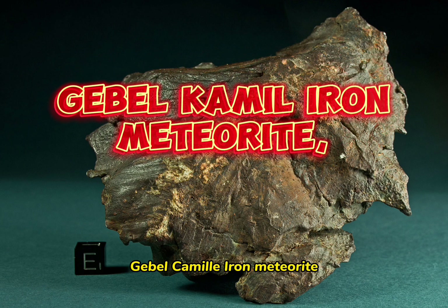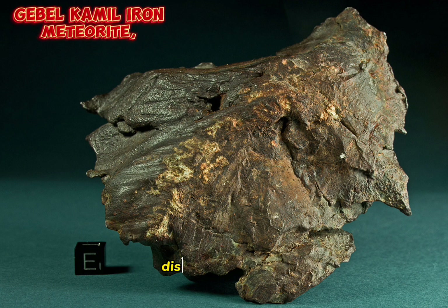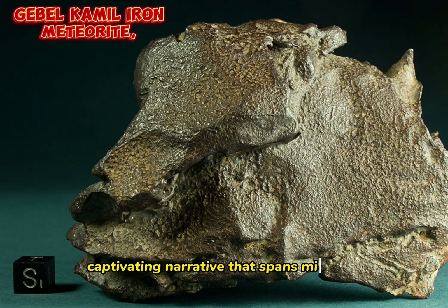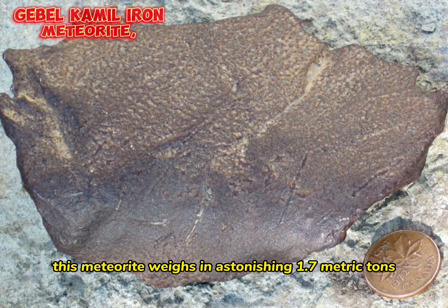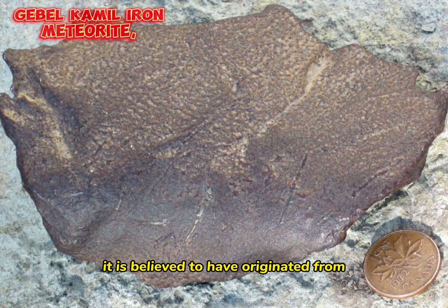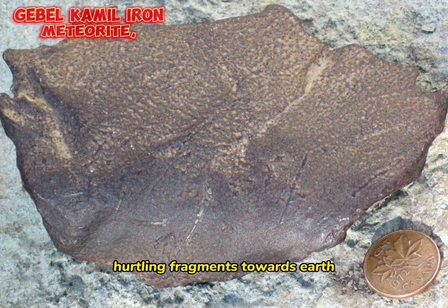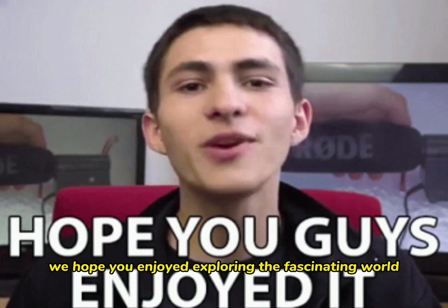The Gebel Kamil Iron Meteorite is a remarkable testament to the mysteries of our early solar system. Discovered in 2009 amidst the vast southern Egyptian desert, near the Sudanese border, this meteorite unveils a captivating narrative that spans millennia. Estimated to be around 5,000 years old, this meteorite weighs an astonishing 1.7 metric tons. It is believed to have originated from the core of a small asteroid that fragmented in space, hurtling fragments towards Earth until they collided with its surface.